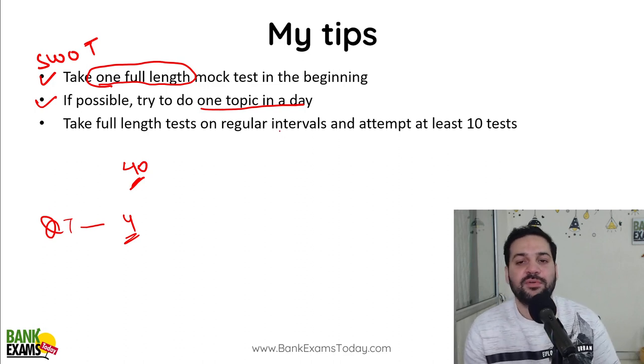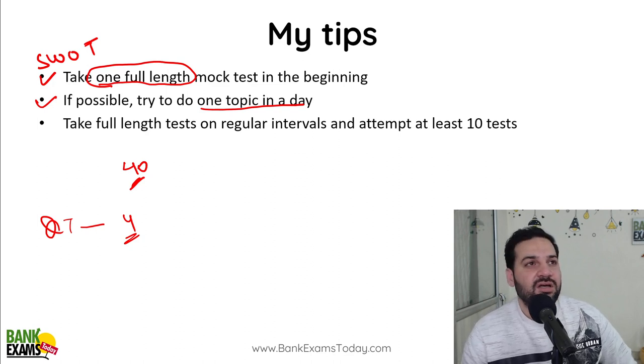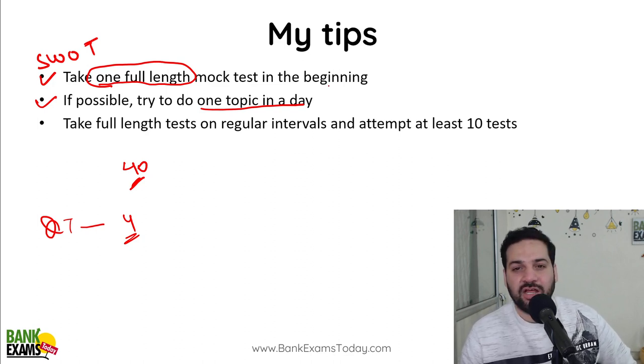This is good for your personal satisfaction, but this is not an engineering level or graduate level exam. Don't do that. Try to do just one topic in a day.